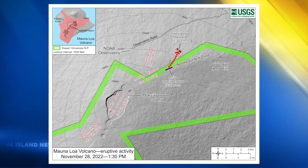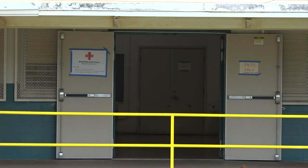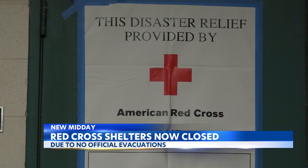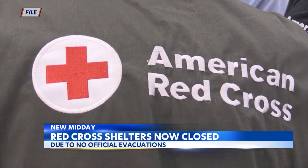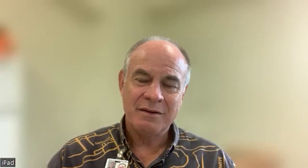USGS scientists say that they do not expect any eruptive activity outside the northeast rift zone. Because there's been no need to order any evacuations, Hawaii County Mayor Mitch Roth says the emergency shelters at the Old Kona Airport State Recreation Area and the Ka'u District Gym multipurpose room are going to be closing. We're going to be closing our shelters at noon today, as there is no impact we're expecting to have in Ka'u or in Kona or any populated areas. There's no longer a need to have those shelters up.